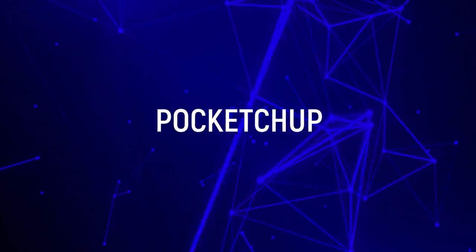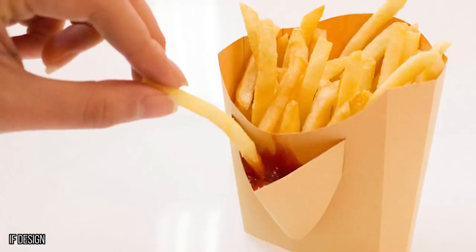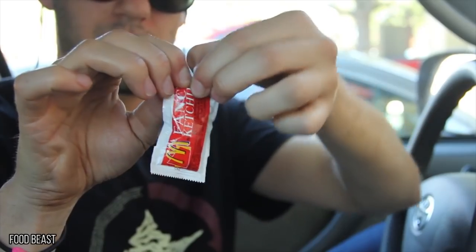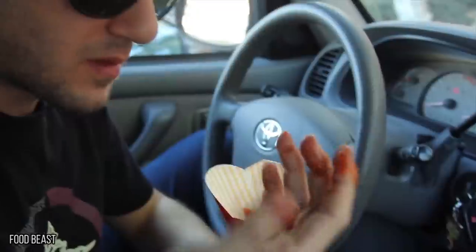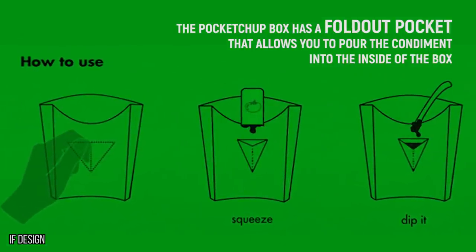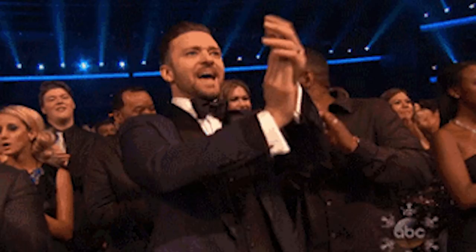Pakketchup. Where fries are found, ketchup is not far behind. But if you order takeout and don't have a plate with you, the Pakketchup is your best bet. Instead of pouring the ketchup into the fry box and hoping that some of the dip will trickle down to the sad potatoes at the bottom, the Pakketchup box has a fold-out pocket that allows you to pour the condiment inside of the box. With this invention, you won't run out of ketchup or napkins.